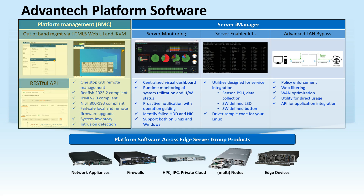BMC offers system management with an HTML5 web UI and iKVM. Features include remote management via Redfish API, secure firmware upgrades, compliance with standards, and intrusion detection for added security.